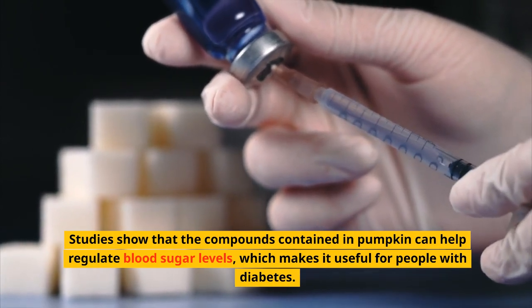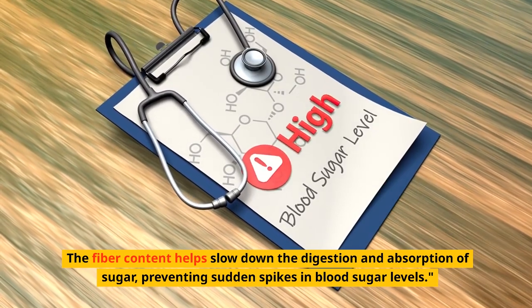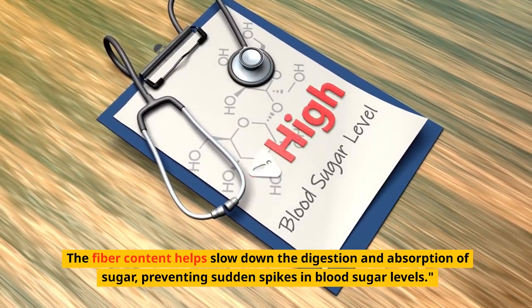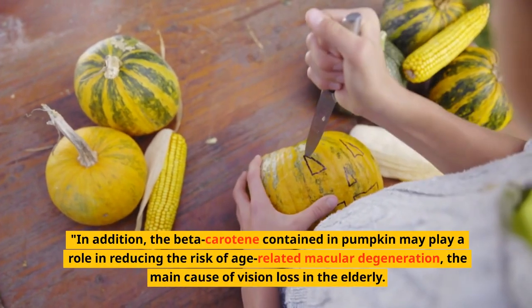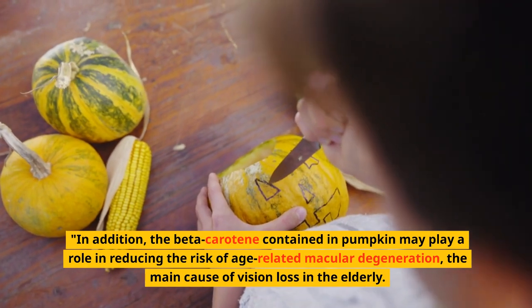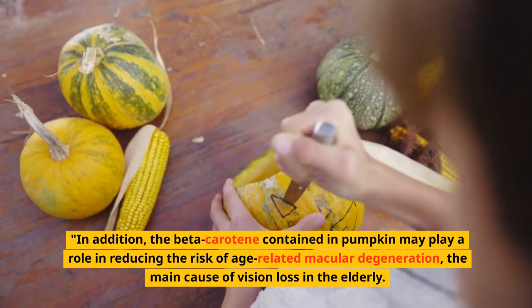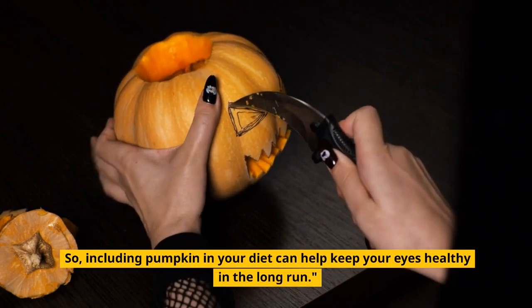The fiber content helps slow down the digestion and absorption of sugar, preventing sudden spikes in blood sugar levels. In addition, the beta-carotene contained in pumpkin may play a role in reducing the risk of age-related macular degeneration, the main cause of vision loss in the elderly.